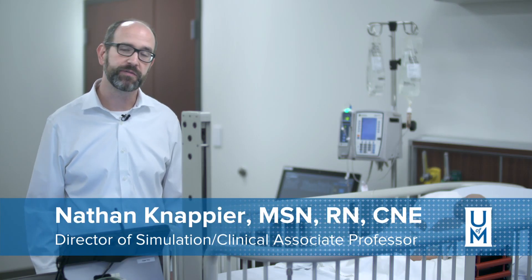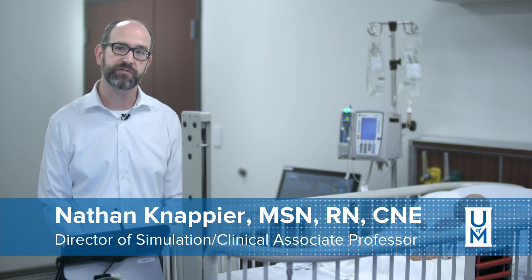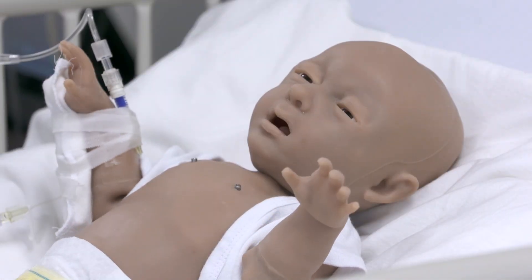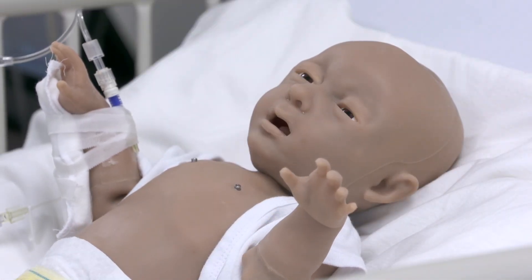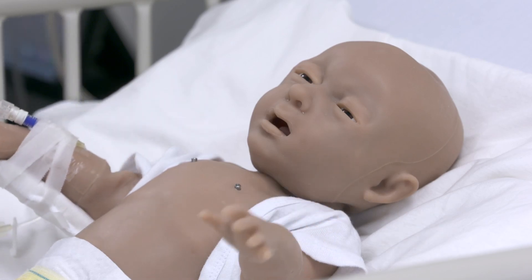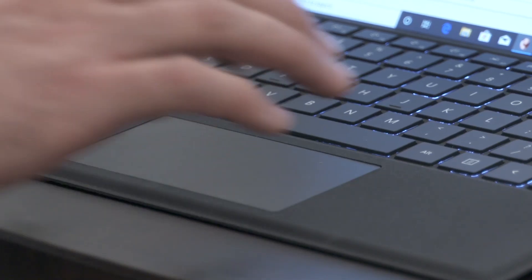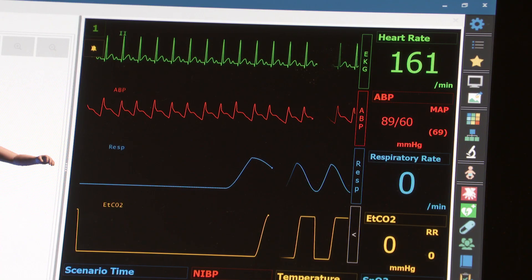Hi, I'm Nathan Knapp here. I'm the Director of Simulation, I'm a Clinical Associate Professor of Nursing, and this is Super Tori. This is one of our newest simulators that we have in our simulation lab. We're excited about her because she's very lifelike. She creates more of an emotional response with our students.